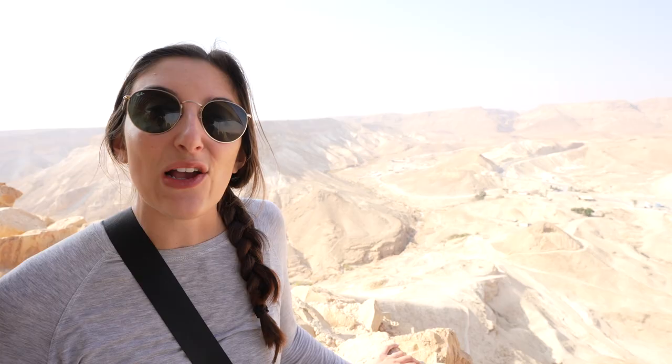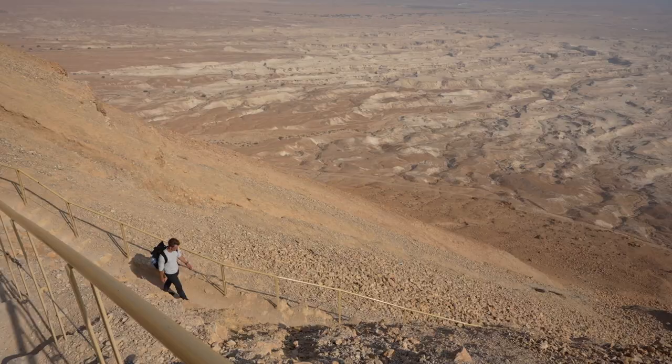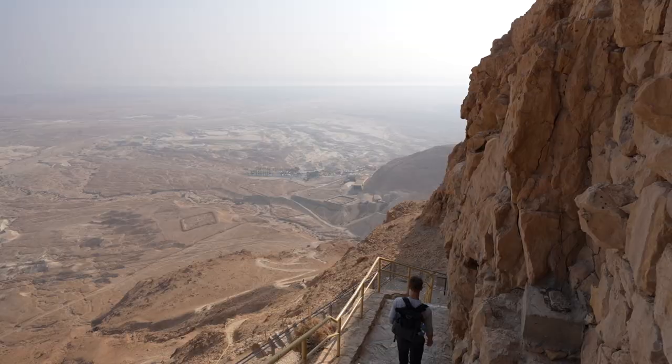We're going to hike back down the mountain and drive just a few minutes over to the Dead Sea. We're going to go float and relax after our hike this morning.